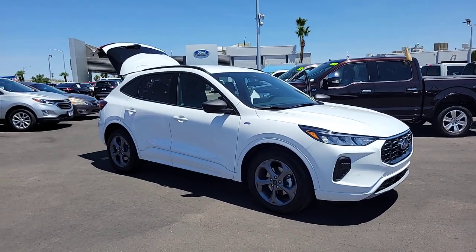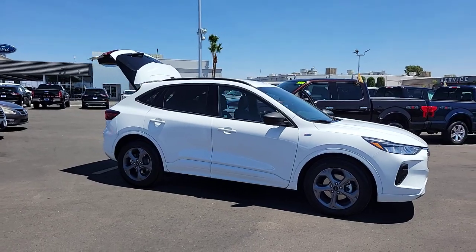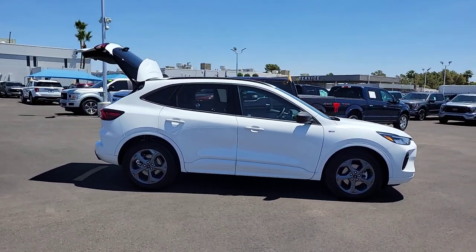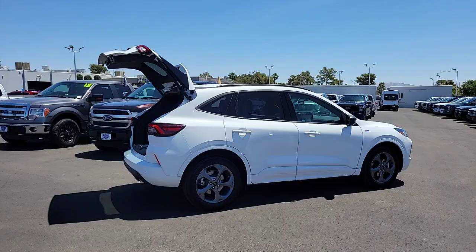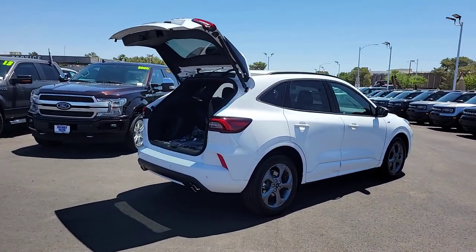Hop into the 2023 Ford Escape. Get all the tools you need to make adventures comfortable and stress-free with this capable, comfortable Escape. This compact crossover delivers safety, convenience, versatility, and a smooth, relaxing driving experience, so all you need to do is enjoy the ride.